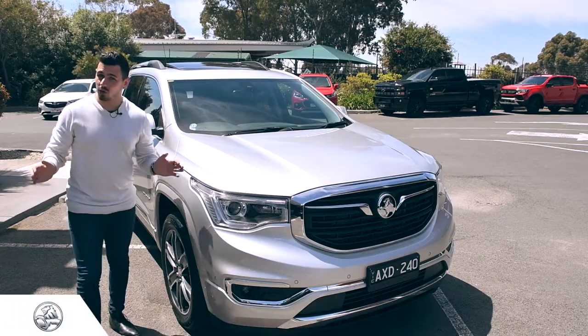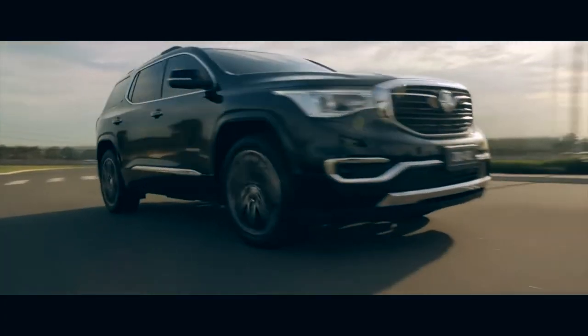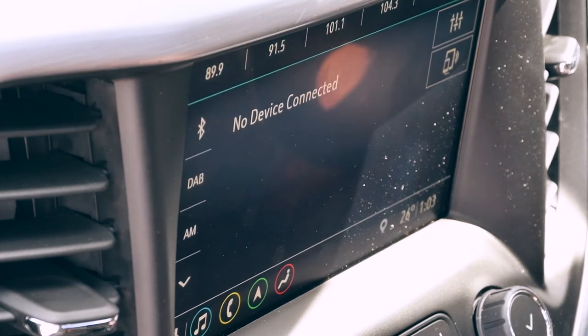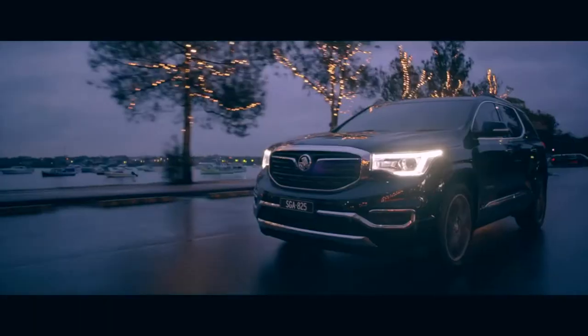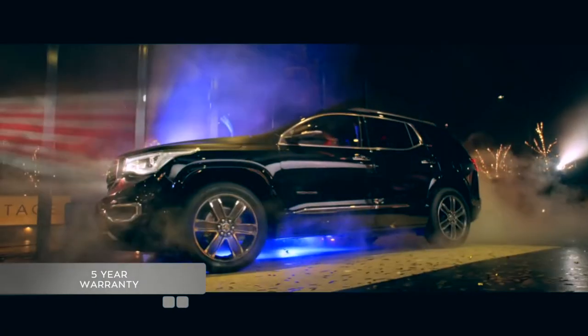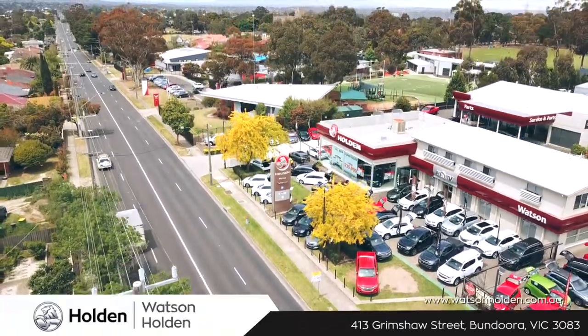What more could you want? The Holden Arcadia is one premium powertrain, offering excellent ride comfort and a host of technology and safety features — all of this wrapped up in one big, spacious and comfortable package. And with five years warranty, now is the perfect time to buy. The Arcadia awaits at Watson Holden, 413 Grimshaw Street, Bandura.